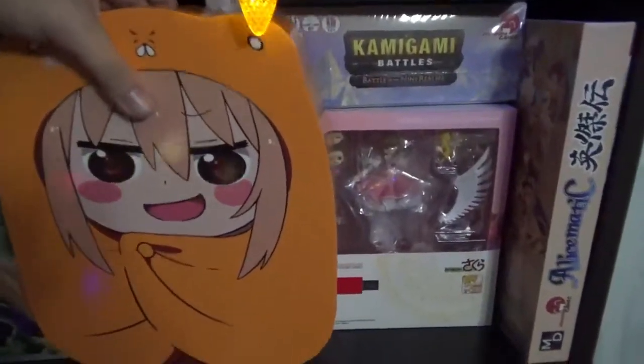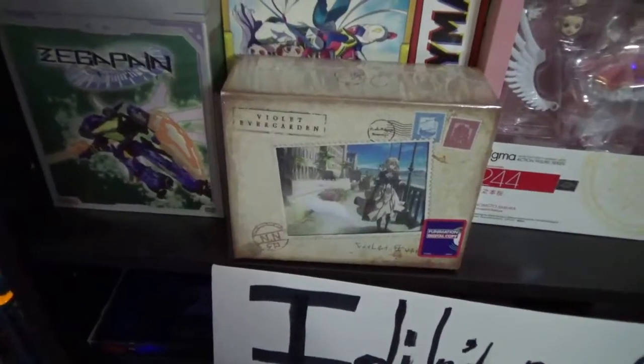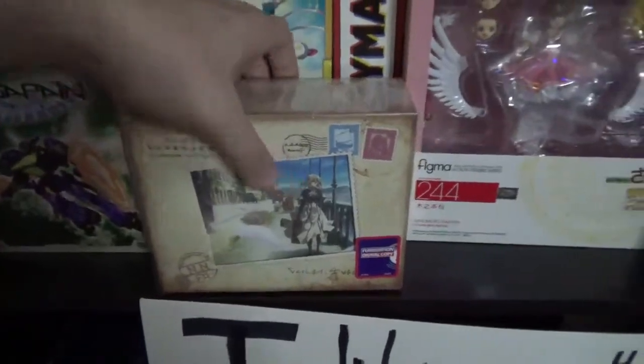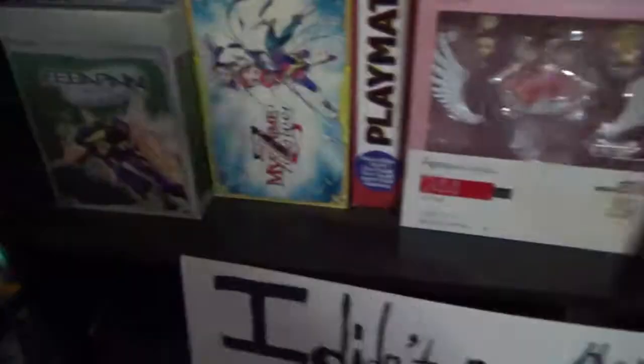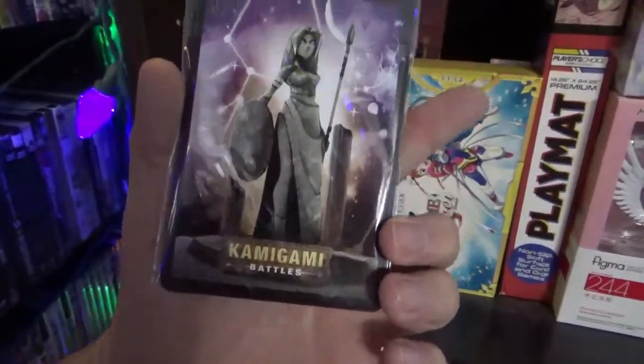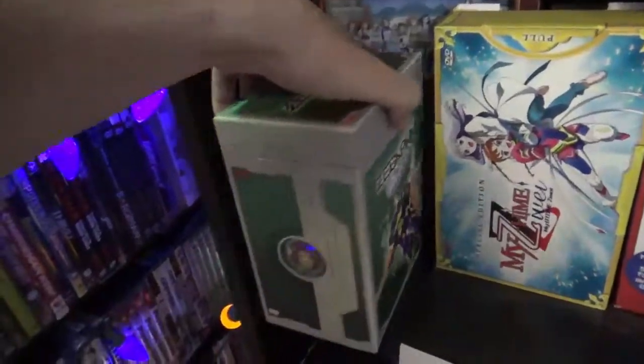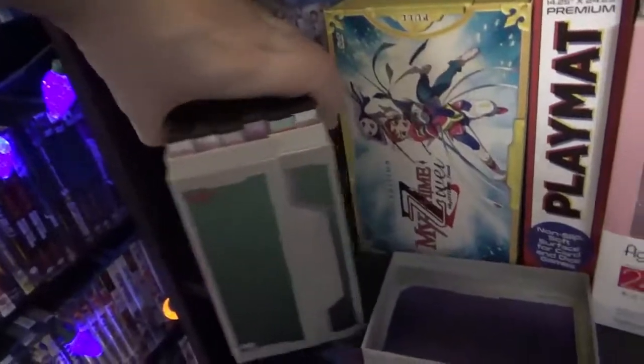Moving on to the next shelf, which we have Garfield, as I showed before. And more stuff. If you're familiar with the recent video that I posted, you have the Violet Evergarden LE — I fully exposed that there. We have Emotional Cards for Kamigami Battles. We got Zegapain — yes, Zegapain. The show that really needs a re-release. I don't know why it doesn't have it. It's very similar to RahXephon.